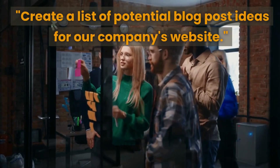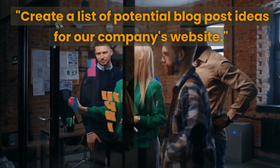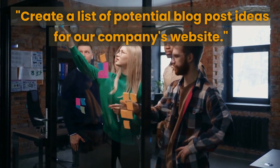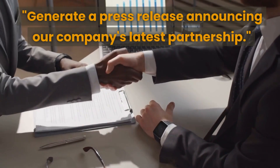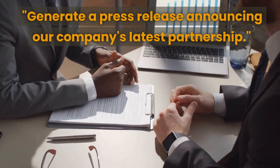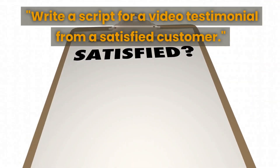The sixth prompt is to create a list of potential blog post ideas for your company's website. This can help you brainstorm new and exciting content for your blog, attracting new visitors and boosting your website's traffic. The seventh prompt is to generate a press release announcing your company's latest partnership, helping you craft an effective release that attracts media attention.